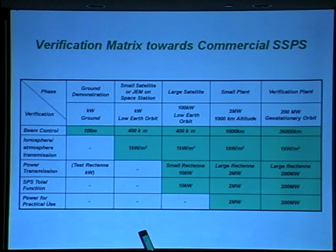We are currently carrying out a ground demonstration with power of about a few kilowatts over a distance of about 100 meters. The next step is a demonstration mission on orbit using a small satellite or JEM — the Japanese Experiment Module on the International Space Station.